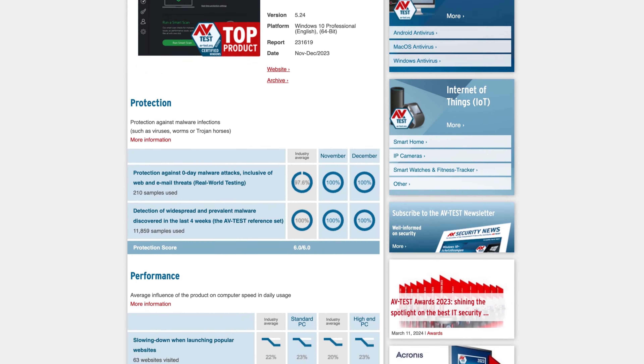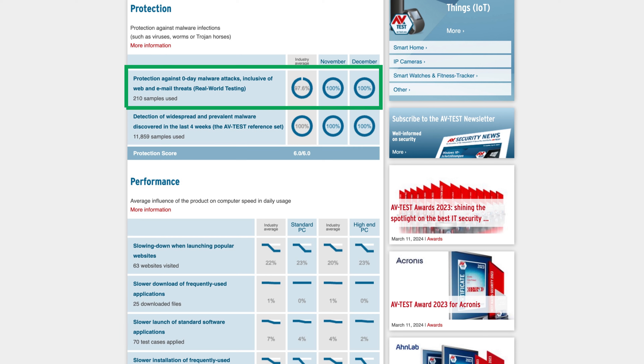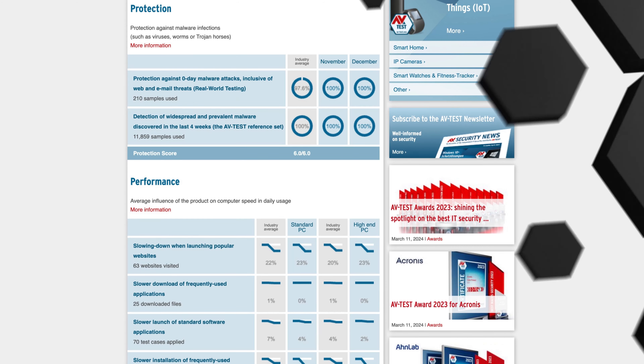Independent testing reports that TotalAV detected 100% of four-week-old malware. As for the more difficult zero-day threats, TotalAV managed to get another outstanding 100% in both tests throughout last year.